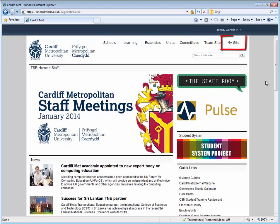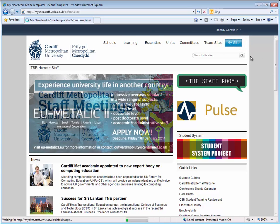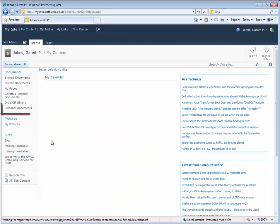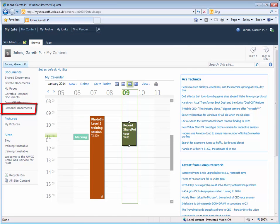The final link on the top bar is to your My Site. Each member of staff has a My Site, and its primary purpose is to store personal documents — ones that you don't need to share with other members of staff.